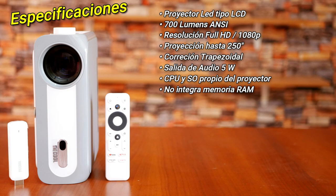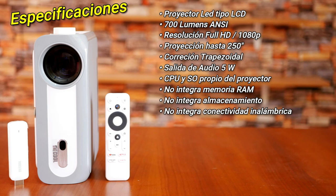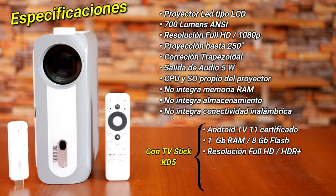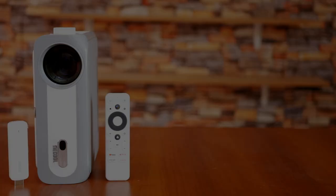The projector itself does not integrate RAM, storage, or connectivity, but via the internal TV stick it also provides: official certified Android TV 11, 1GB of RAM, 8GB of storage, Full HD resolution with HDR10+ support, dual-band Wi-Fi, Bluetooth 5.1, and native Chromecast functionality.